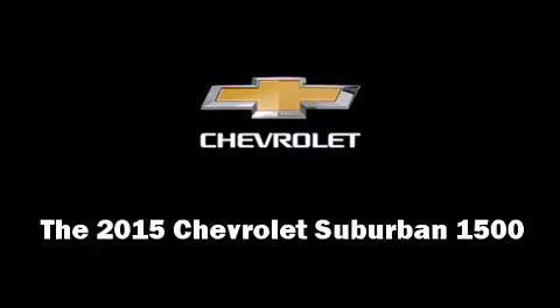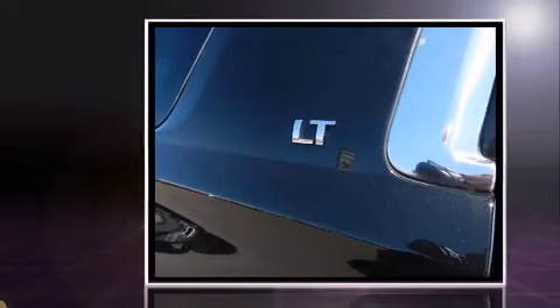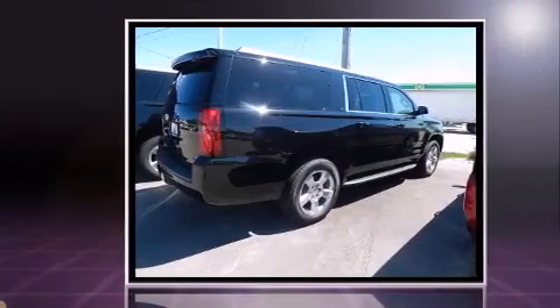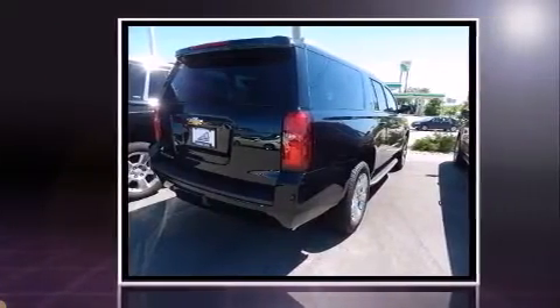The 2015 Chevrolet Suburban 1500 features four-wheel drive capabilities, a durable automatic transmission, and a powerful eight-cylinder engine. It's equipped with tons of terrific amenities that won't break your budget, like power windows, mirrors, and seats.